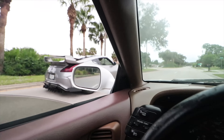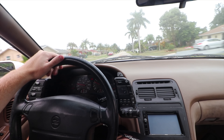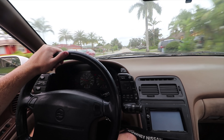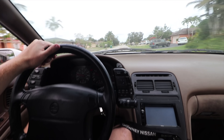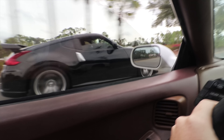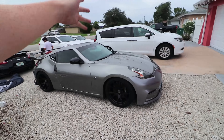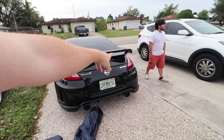This car moves, holy crap! We're gonna be comparing my 1992 twin turbo 300ZX to this 2009 370Z and a 2011 370Z Nismo edition.